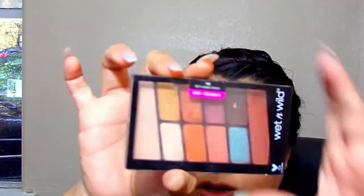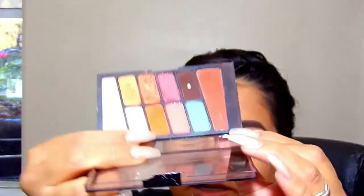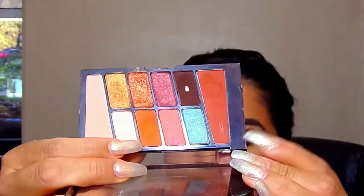I already finished the rest of my makeup and my eye. I'm gonna show you how I got this look. I'm going in with the new Wet and Wild — not a basic peach — and I'm gonna take the orange and the maroon on a fluffy brush.